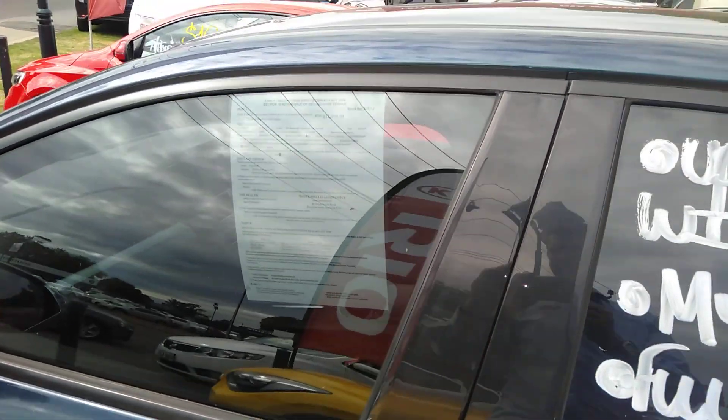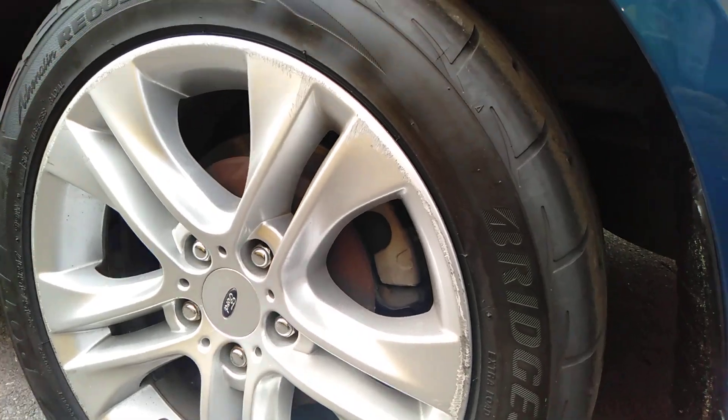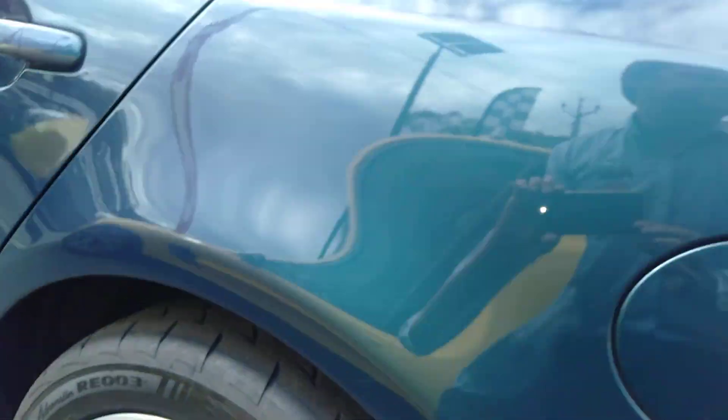It's got the upgraded sat nav system in it. The tyres on this — we've got Bridgestone Potenzas all round, 17 inch factory alloys. You can see under there, look at that tread — those are very good tyres.